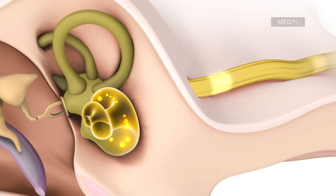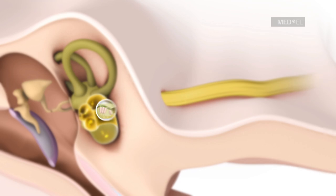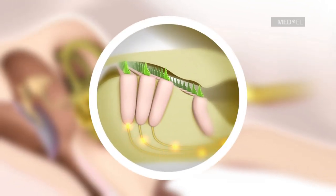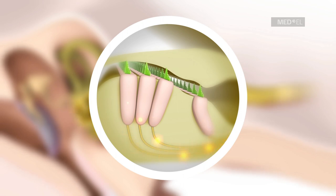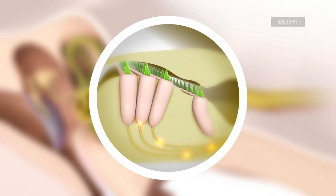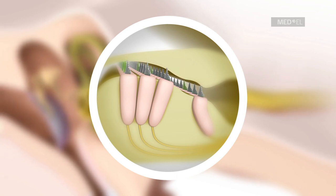The cochlea is lined with thousands of sensory cells, known as hair cells, which detect sound waves and send sound information as nerve signals through the auditory nerve to the brain. For individuals with severe to profound sensorineural hearing loss, most of these hair cells do not function normally and are not able to send these nerve signals properly.